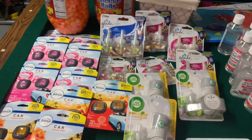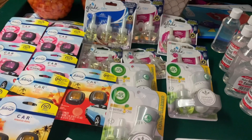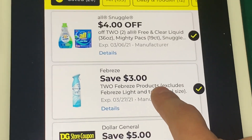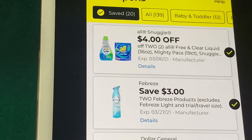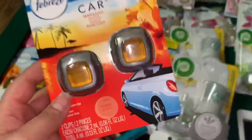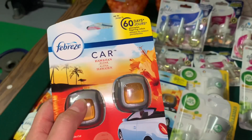I did a couple of transactions — I believe I did like four transactions using four accounts. I'm going to explain the new digital coupon that we got that should be applying for the Febreze. This is the new coupon we got today. If you guys used it before, you have another chance to get this for free if you find those products. These are the Febreze Car, the Febreze Scents, and also the Downy one.